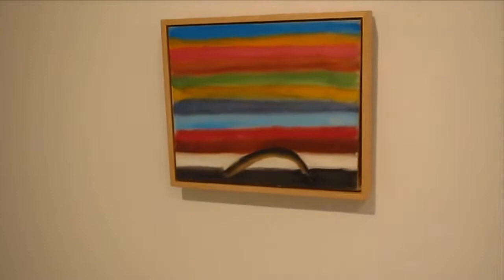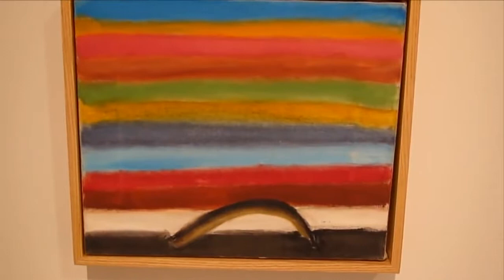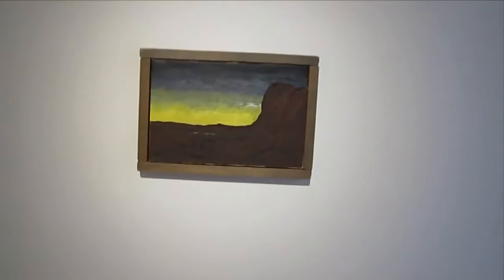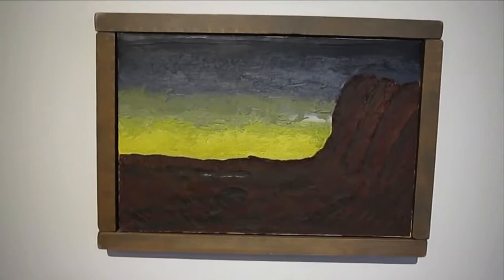This is untitled. Very fresh. This is Homage to Ryder — it's Albert Pinkham Ryder, 1951. I think his frames that he sticks on there are kind of unusual as well.